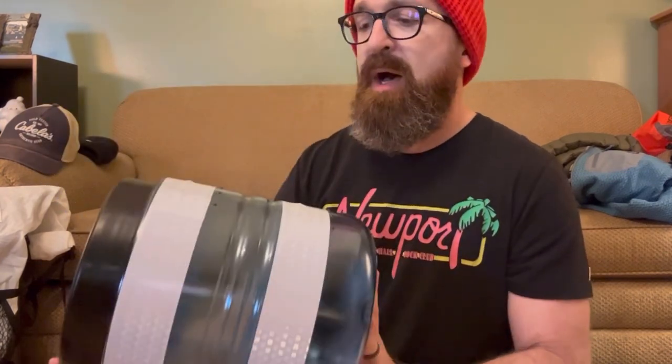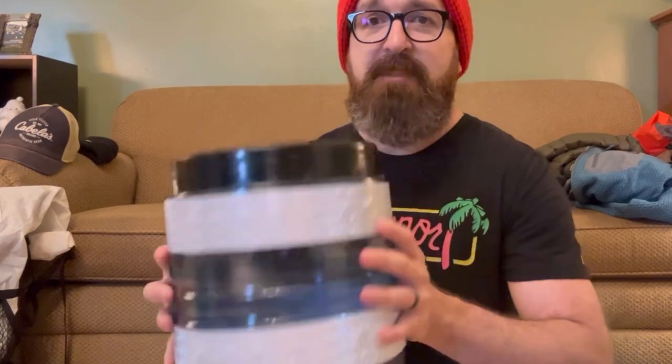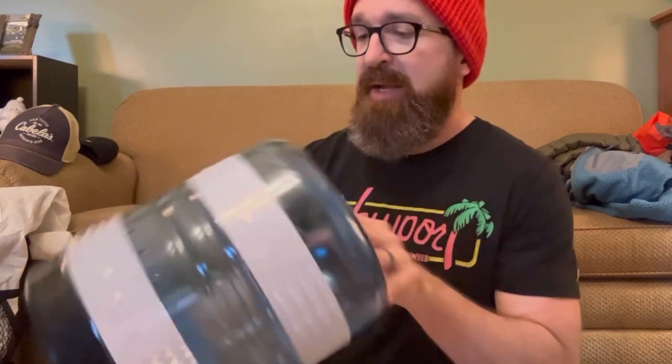I went with the bear canister. A lot of people go with just a bear bag and hang it in the tree, but I went with the canister — it's a little heavier, but for me it'll be easier when I get to camp. I don't have to find a tree or hang a bag. All my food goes in here. I put some reflective tape on it, because you have to store it away from camp — about 200 yards — so it doesn't attract bears to where you're sleeping. And if a bear tosses it around in the woods like a soccer ball, the reflective tape will help me find it.